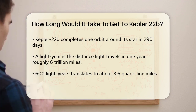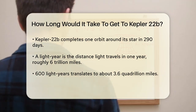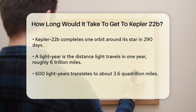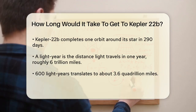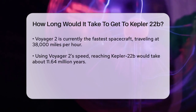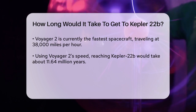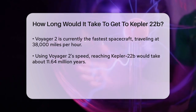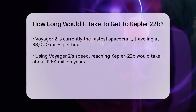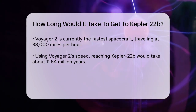If we use the current fastest spacecraft, Voyager 2, as an example, it travels at about 38,000 miles per hour. Using this speed, we can calculate how long it would take to reach Kepler-22b. The calculation is straightforward: divide the total distance by the speed of the spacecraft. Doing the math, if Voyager 2 were headed to Kepler-22b, it would take approximately 11.64 million years to get there.